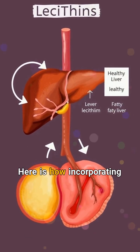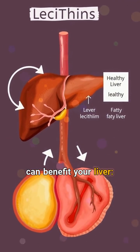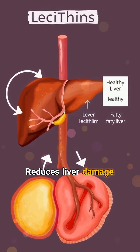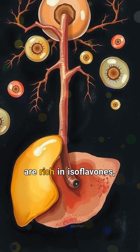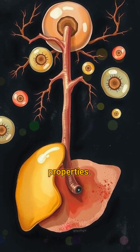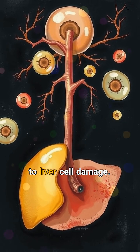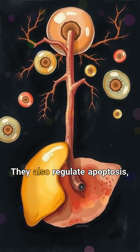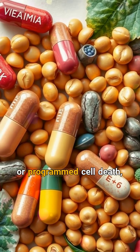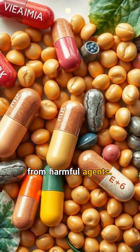Here is how incorporating soybeans into your diet can benefit your liver. 1. Reduces liver damage. Soybeans are rich in isoflavones, compounds with powerful antioxidant properties. Isoflavones help reduce oxidative stress, a major contributor to liver cell damage. They also regulate apoptosis, or programmed cell death, helping shield liver cells from harmful agents.